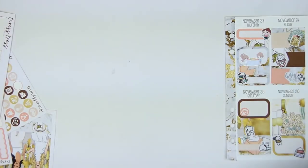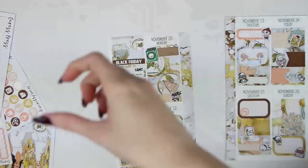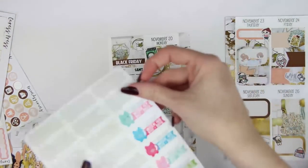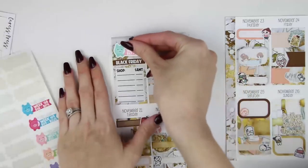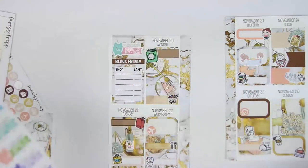The last thing I need to put in is my 52-week savings tracker. This is from KPL Plans - this was week 47. I'm just going to place that in right there, and that is it for the stickers.